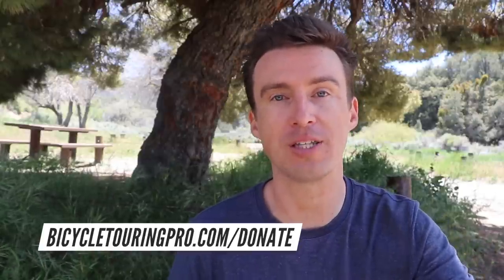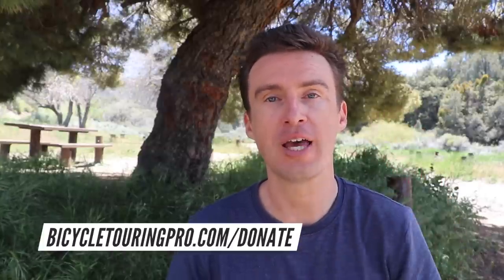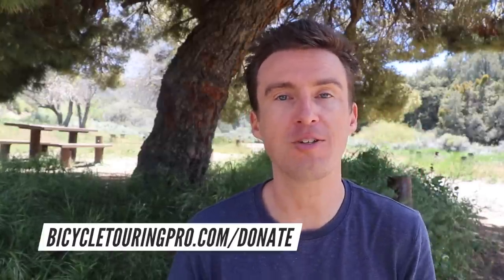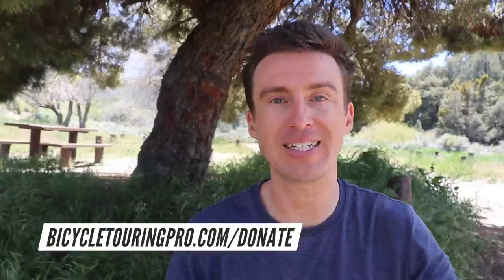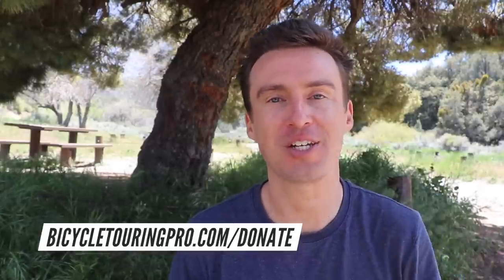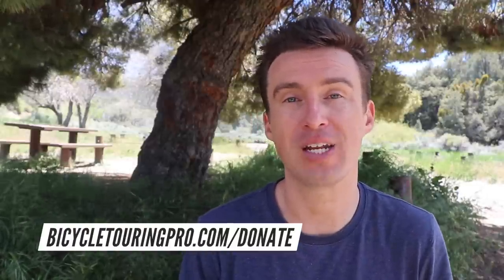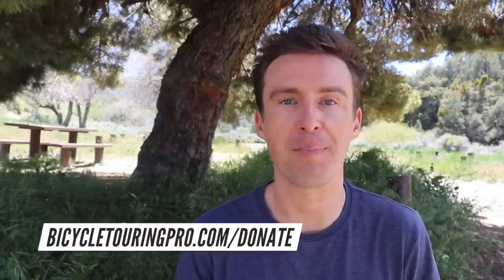If you didn't donate but you'd like to help me make more videos in the future — more travel vlogging videos, more product review videos, more how-to videos — please go to my Bicycle Touring Pro donate page at bicycletouringpro.com/donate. Make a donation of any size and I will give you a big digital hug. I really appreciate any donation; it goes a long way towards helping me make these videos. I've made over 500, almost 600 videos now, and each video takes a huge amount of time, effort, and money to produce.